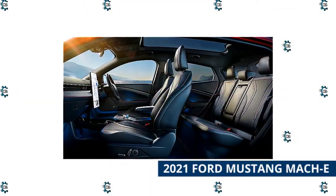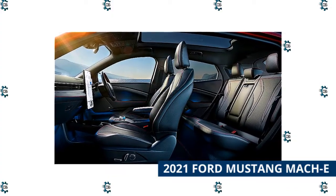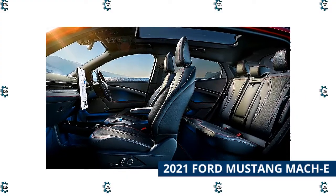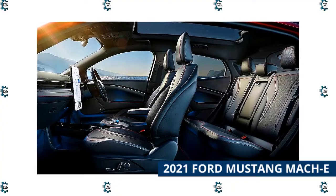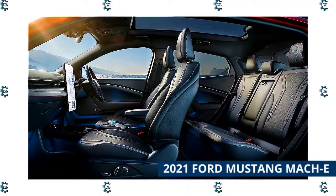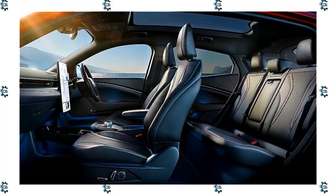Ford has given the Mach-E's underlying tech some modularity. Want just a single electric motor on the rear axle? Great! If you want all-wheel drive, just add another one in the front. Want a bigger battery? Ford can add one of those in, too. And with even more variants on the horizon, there's bound to be a Mach-E variant that will fit your needs and your performance preferences.